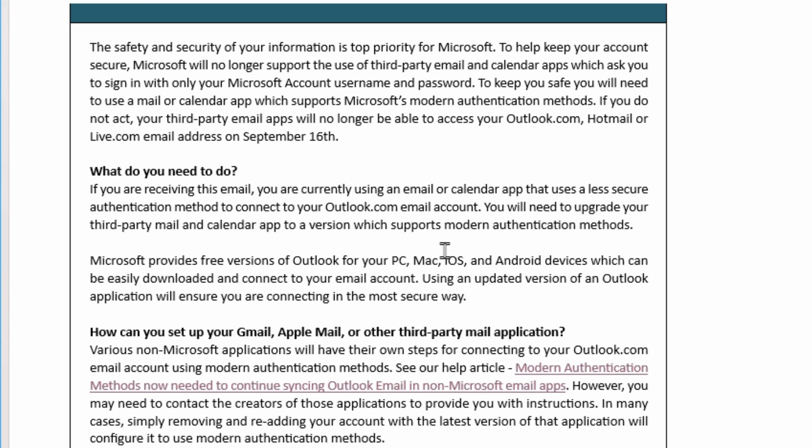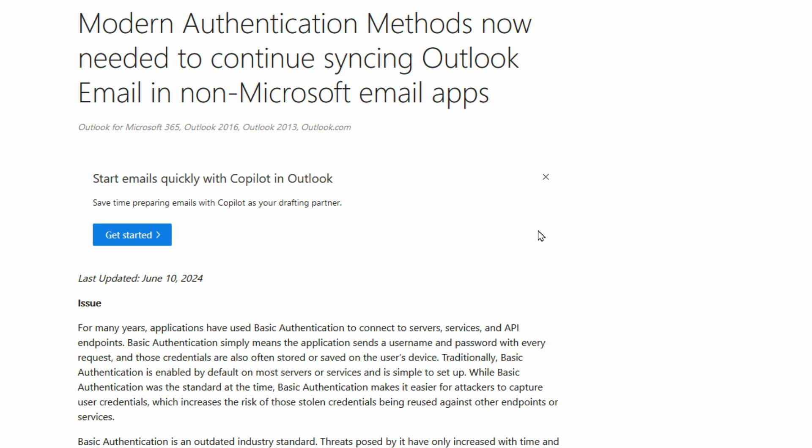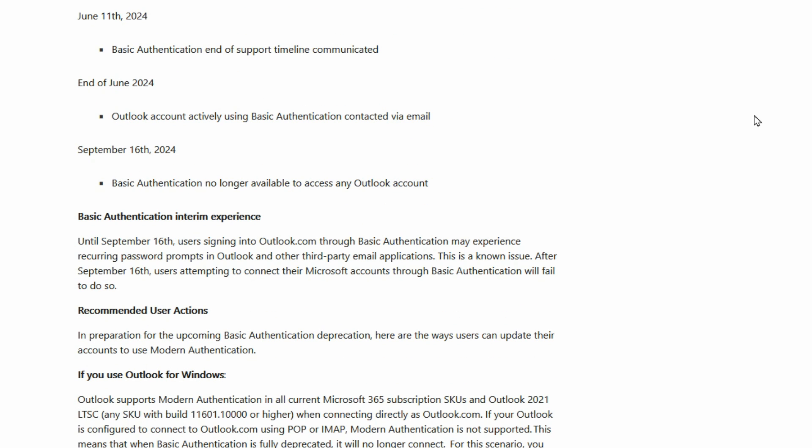There are instructions through a link in the email that will tell you more detail about what it is. It's telling you that modern authentication methods are now required, and the way you were authenticating before was considered basic and that's just not secure. So they're finally pushing the new modern authentication methods. They were giving people heads-up notice since June 11th, so you had plenty of time. Although maybe you were skeptical thinking it might be a hacker trying to trick you, it's not — this is legitimate and you need to do something.